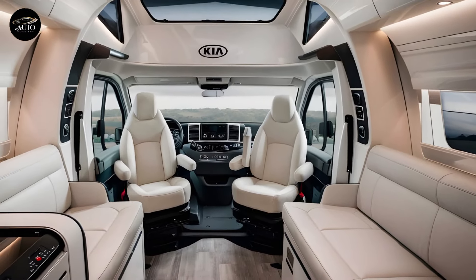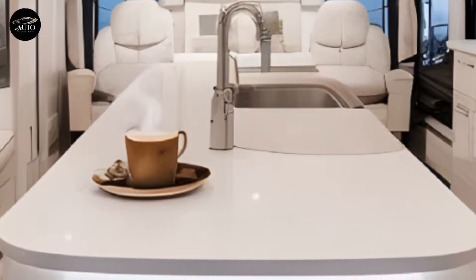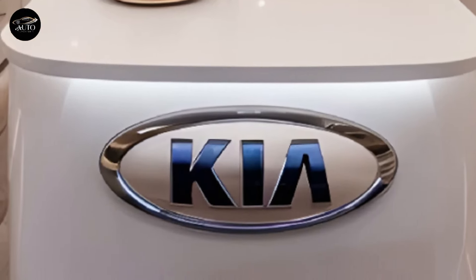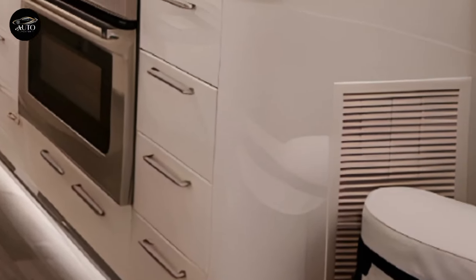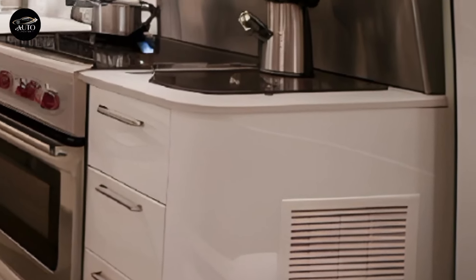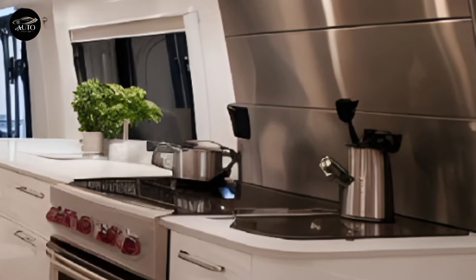High-quality materials, including eco-friendly fabrics and soft-touch surfaces, create a warm and inviting atmosphere. The kitchen is compact yet fully functional, featuring an induction cooktop, a microwave, and a smart refrigerator that adjusts its cooling levels based on ambient conditions. Storage is plentiful, with cleverly hidden compartments and modular cabinets that provide ample space for your gear, groceries, and other essentials.